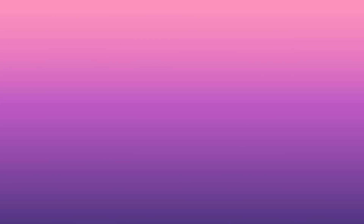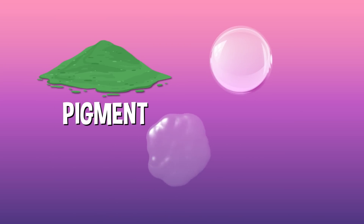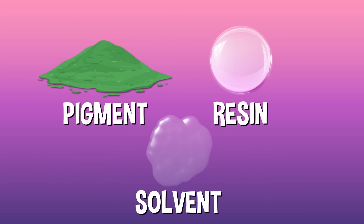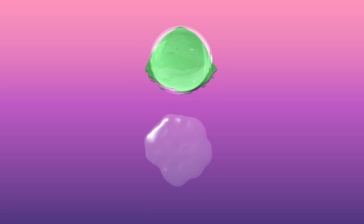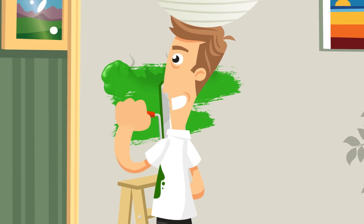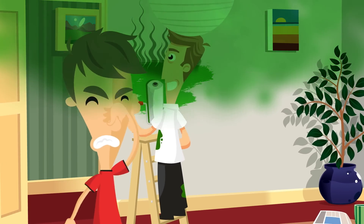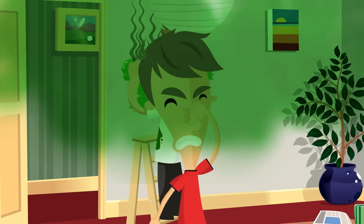Today, most paints are made using three main ingredients: a pigment, a resin, and a solvent. Pigments give paint its color, and resin helps the pigments stick together and fuse to the surface you're painting. The solvent is usually water or oil, and it helps keep the paint wet so clumps don't form and it goes on evenly. So next time you smell the stink of wet paint drying on a wall, at least you can take comfort in the fact that it doesn't smell as bad as 10,000 rotting sea snails.